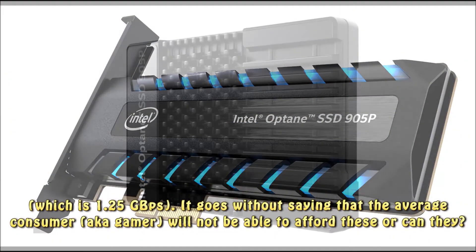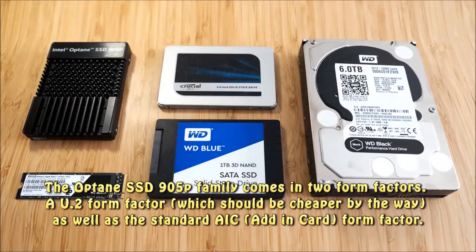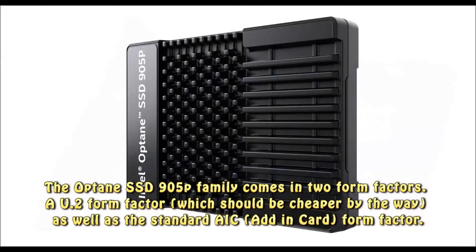It goes without saying that the average consumer — aka gamer — will not be able to afford these, or can they? The Optane SSD 905P family comes in two form factors: a U.2 form factor, which should be cheaper, as well as the standard AIC, or add-in card, form factor.